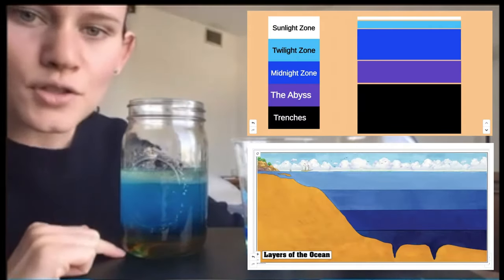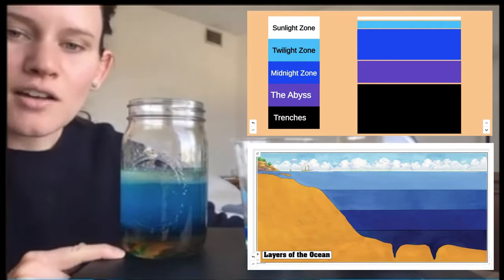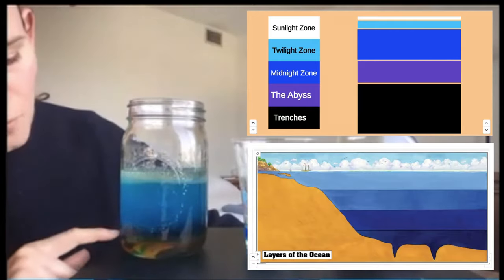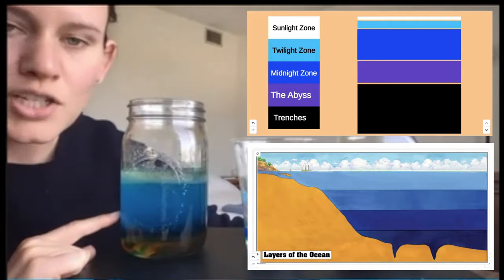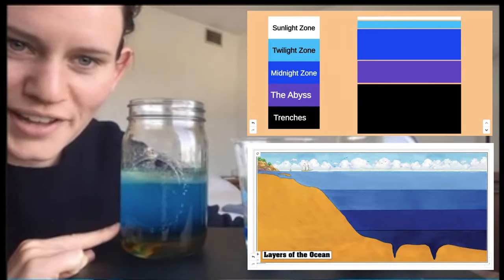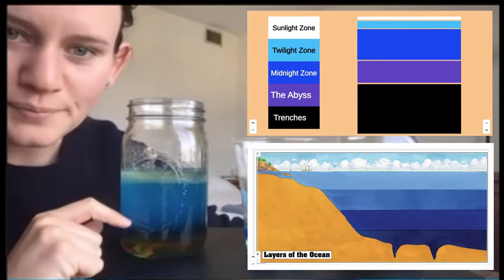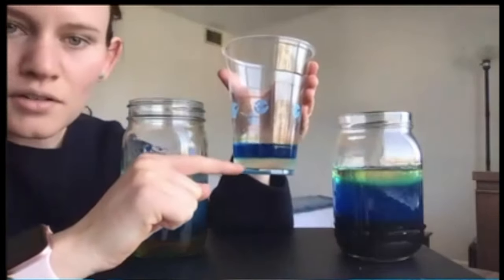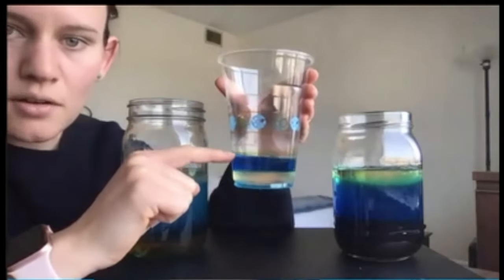For the abyss I used corn syrup — but you can also use honey or molasses. For the midnight zone I used dish soap. The midnight zone is water. The twilight zone is oil. And the sunlight zone is rubbing alcohol.